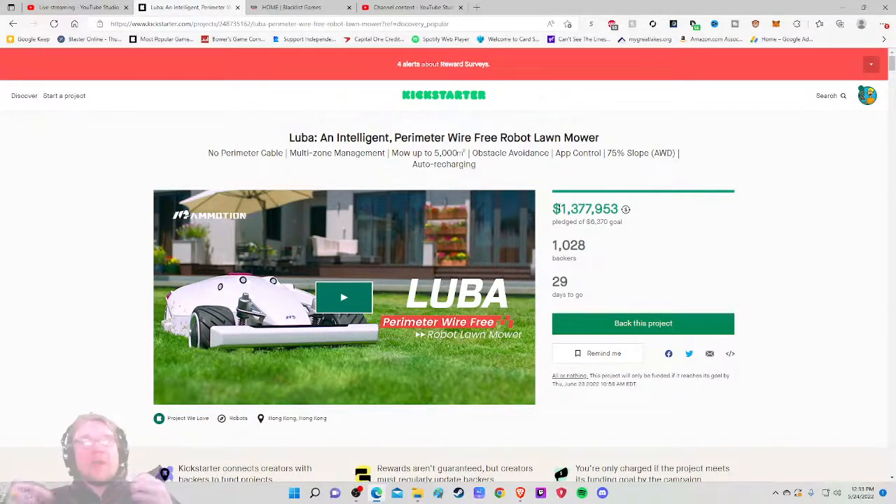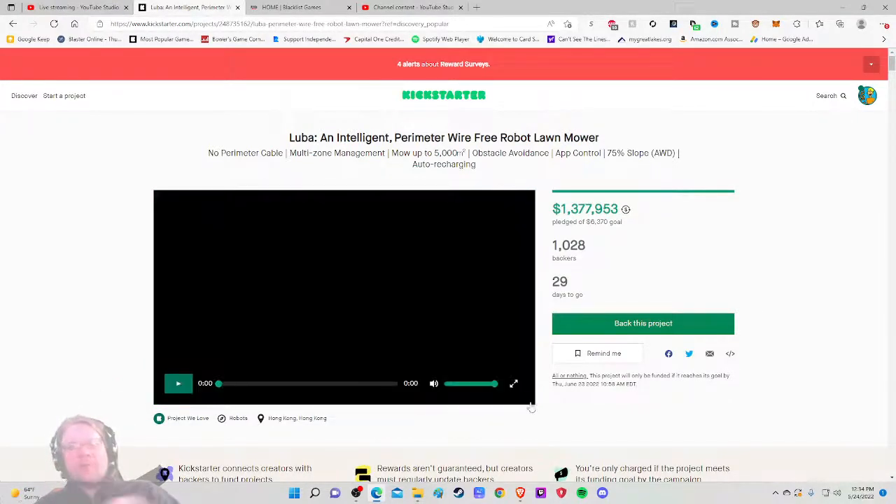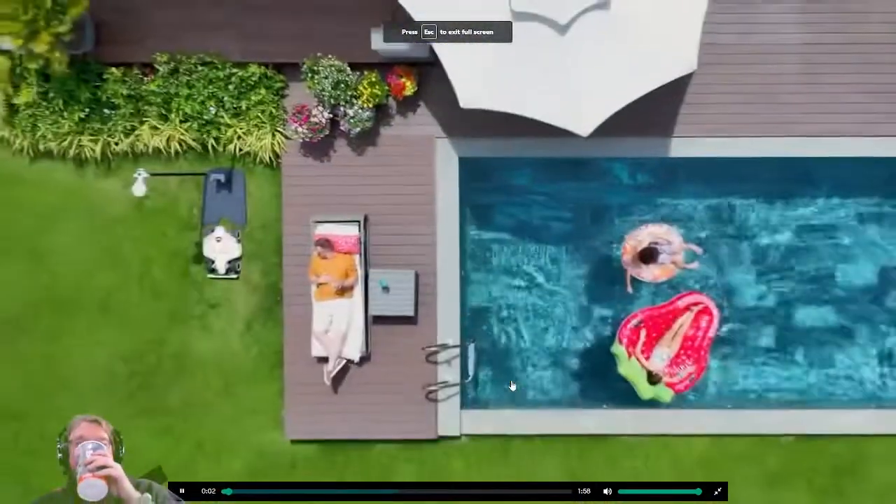This makes me wonder how poppin' this is going to be, because in theory this should have a very robust updates and comment section. This is a very specific niche — people who know the technology are going to really be able to cross-chatter in here. The page mentions 75-degree slope handling and auto recharging — it goes back to its base, I love it. As always, I'm thinking three things: do I want it, can you do it, how much is it?